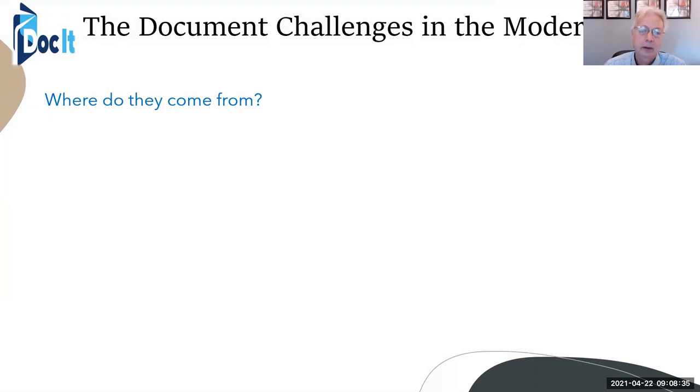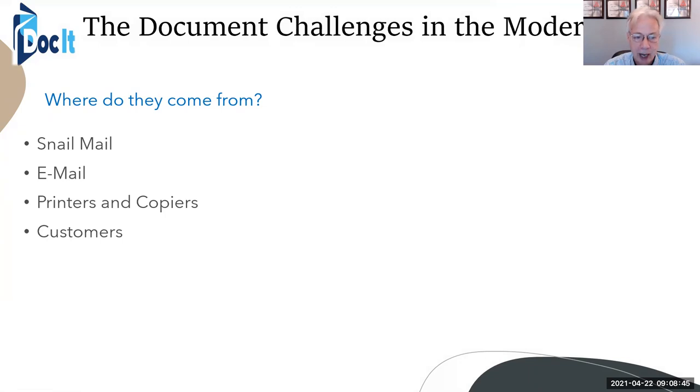The standard document challenges we have are: where do our documents come from? We still get snail mail, email, printers and copiers. Customers are sending us invoices. Our accounting department, finance department, and human resources department each legally have to be separated.